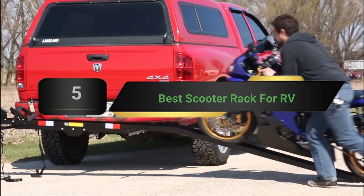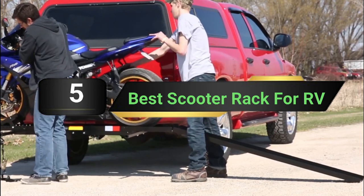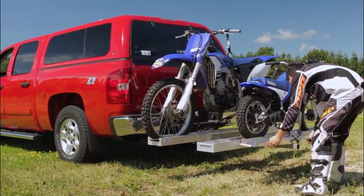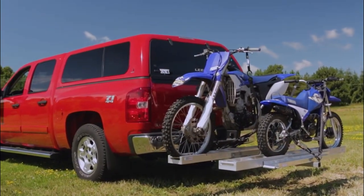Hi everyone, today we're going to take a look at the 5 best scooter racks for RV on the market for this year. First we're going to show you our 5 best picks, then we'll talk about what you should look for before buying a best scooter rack for RV. You can find timestamps and links to all the products we mentioned in this video down in the description below. Let's get started.